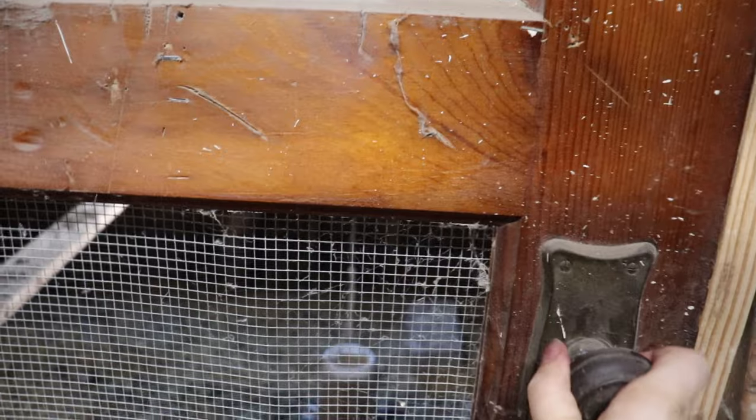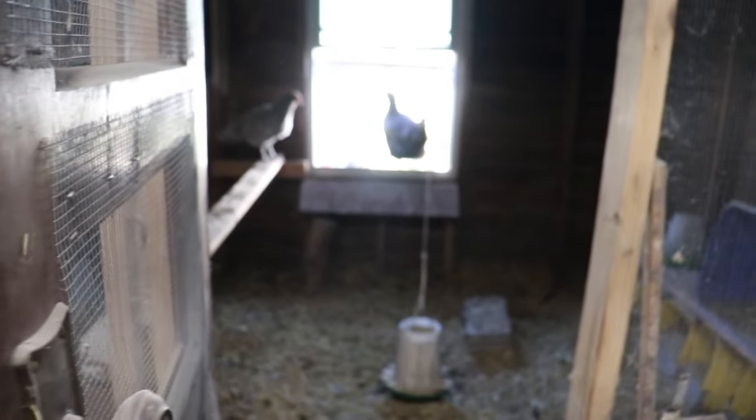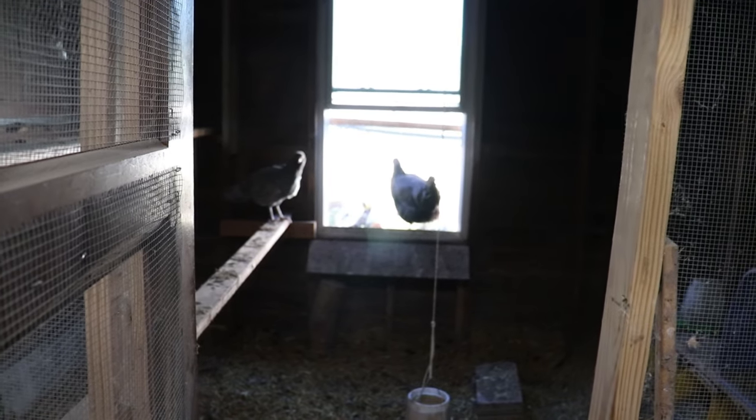Hey guys, welcome back. This is Homestead Dreaming and today we've got a few things going on. We had our first real snow of the season a couple days ago, and today we're going to check and see how the front yard row covers fared and see how the stuff on the inside is still doing. I'm going to let my ladies out and then we're going to go around the garden.